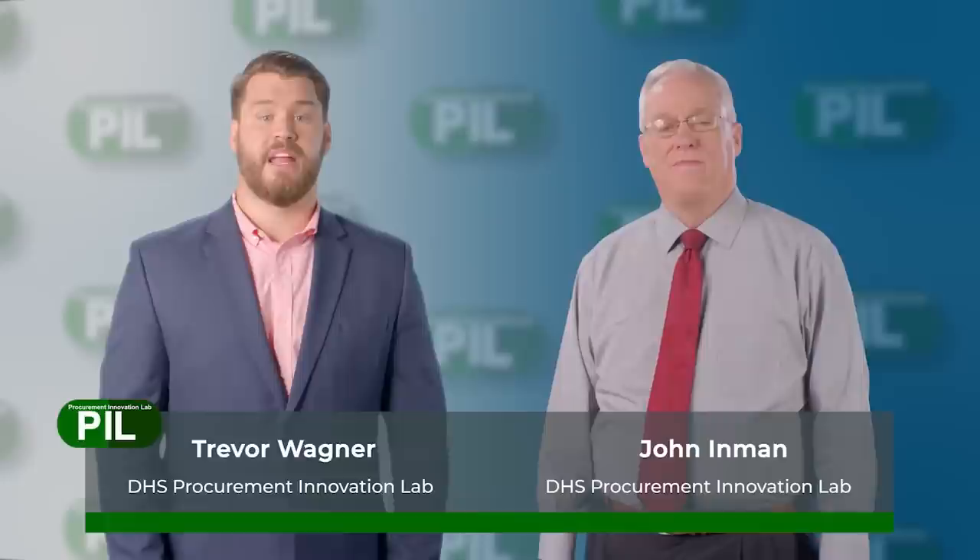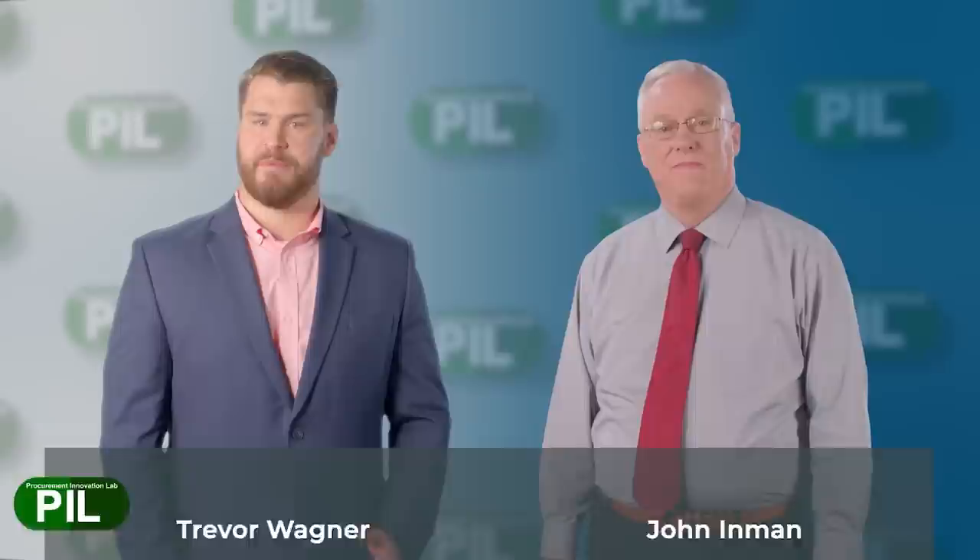Now let's get started. Please give your attention to our guests, Trevor Wagner and John Inman of the Department of Homeland Security's Procurement Innovation Lab. We're with the DHS Procurement Innovation Lab, the PIL, set up by our Chief Procurement Officer at the Department of Homeland Security. We're a small team of GS-1102s with the mission of changing our procurement culture in DHS across all of our components so that our acquisitions can be faster while increasing the likelihood of selecting the best contractors for the work.